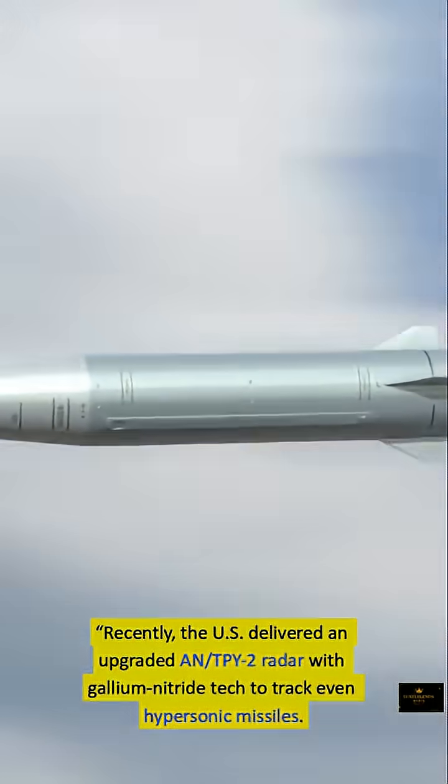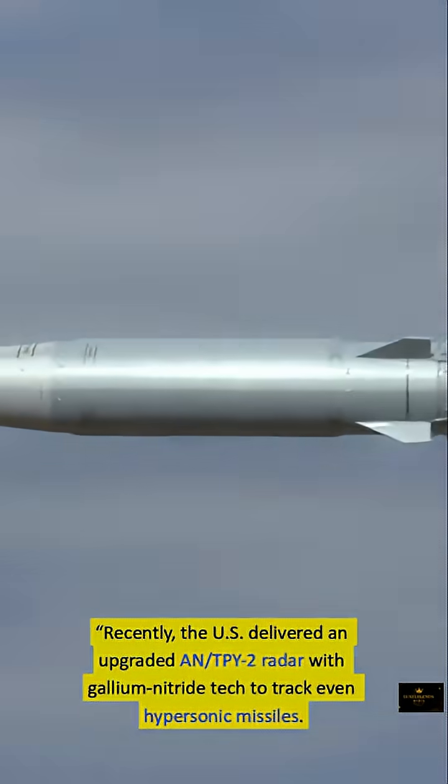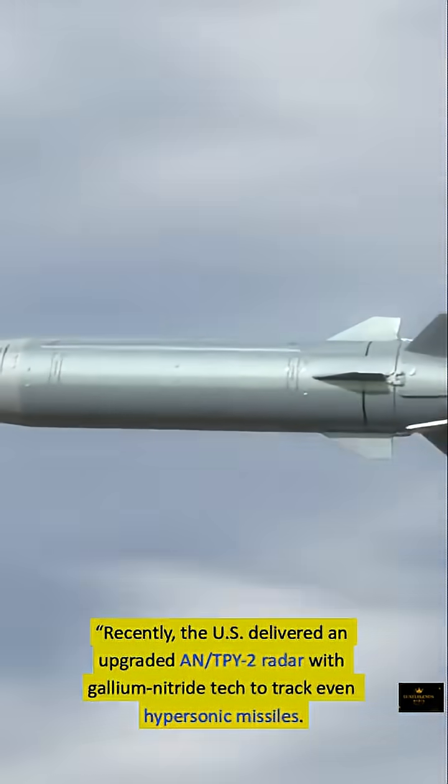Recently, the U.S. delivered an upgraded AN/TPY-2 radar with gallium nitride technology, enabling it to track even hypersonic missiles.